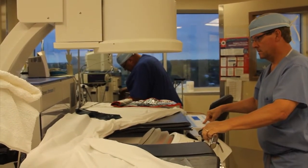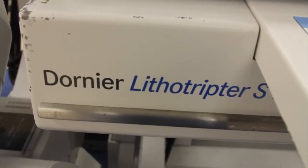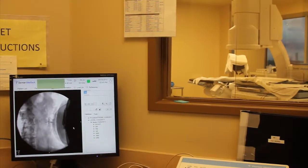The machine is called a lithotripsy. The machine generates these waves — they're called shock waves. Shock waves are like concentrated or focused sonic booms.